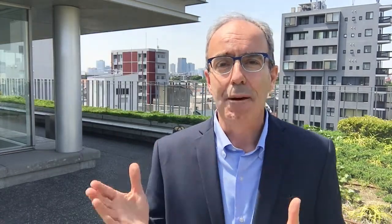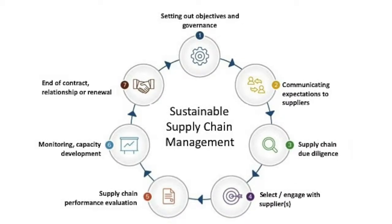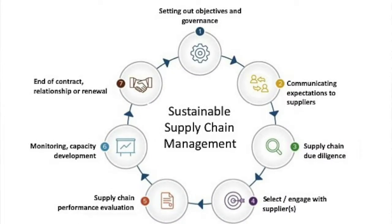It's becoming increasingly apparent that supply chains play a key role in our path towards creating more responsible and sustainable businesses. But how do we actually achieve this in practice and create an effective responsible supply chain management system? To assist us with this, I've created this map to help illustrate some of the steps which you might consider on your journey towards that goal.